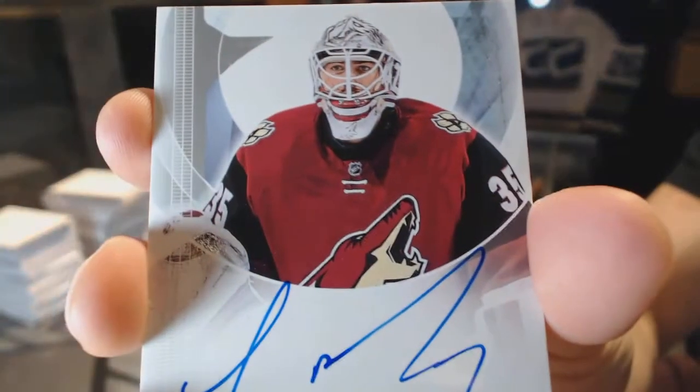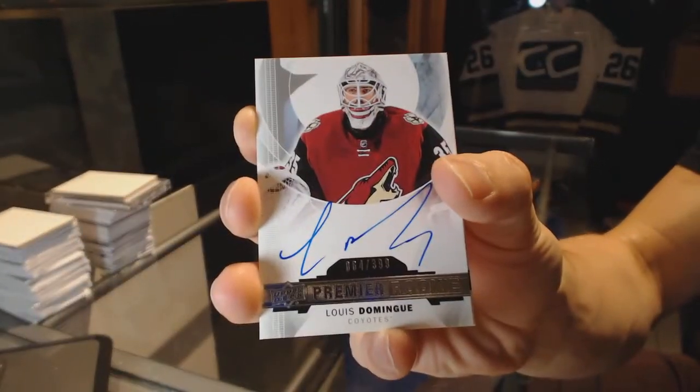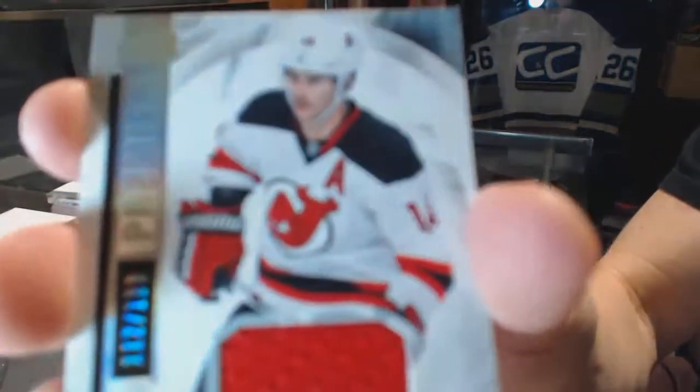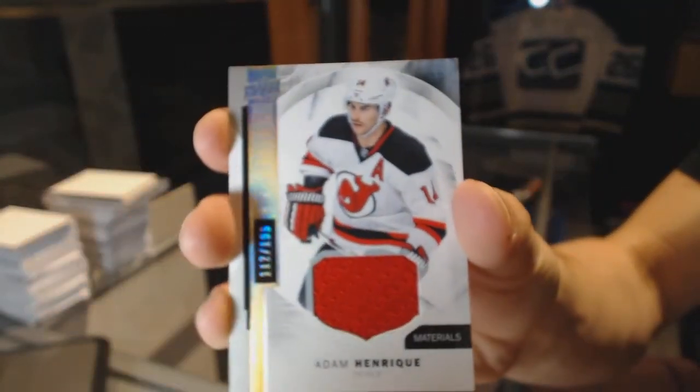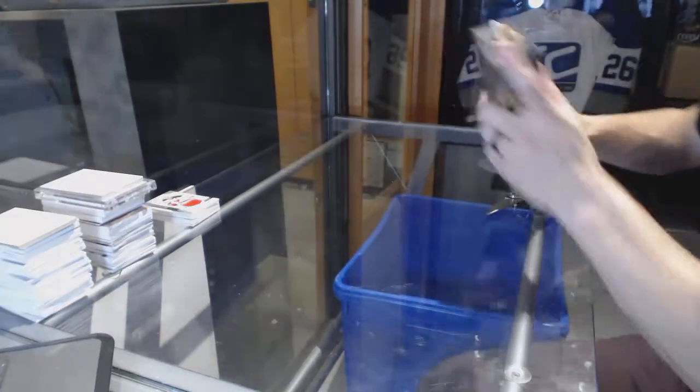Rookie auto patch, number 399, Louis Deming. And a base jersey, number 199, Adam Henrique. Alright, and 10-2.